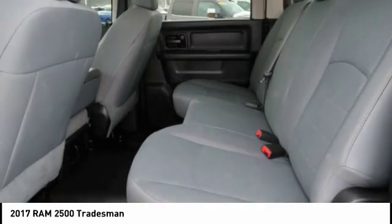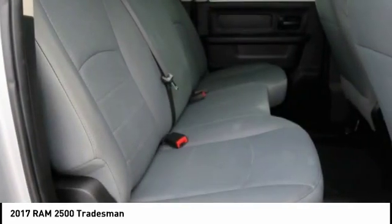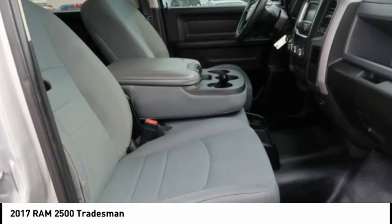Center armrest, AM FM stereo radio, and power windows. If you like it online, you'll love it in your driveway. Take it for a spin today.